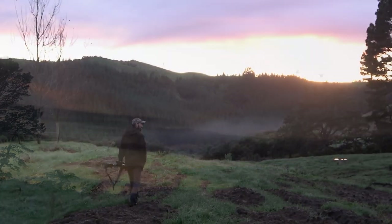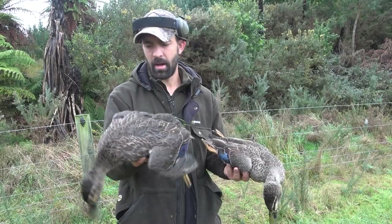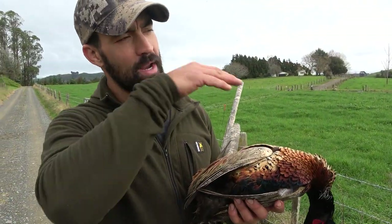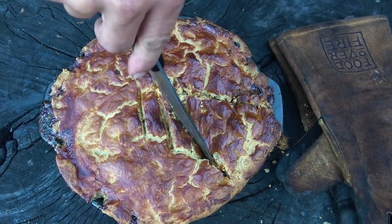On this episode of The Wild Table, we head back to one of our favorite local spots on the lookout for some more game birds. We finish the end of duck season with a bang and have ample opportunities to spook the majestic pheasant. Thankfully we get a couple of pheasants on deck and head back to our outdoor kitchen to create a delicious pheasant pot pie over the fire.